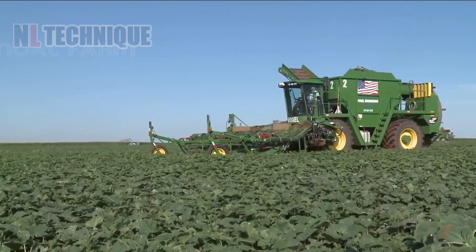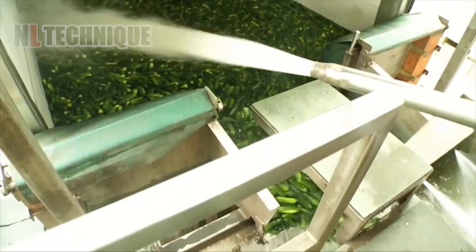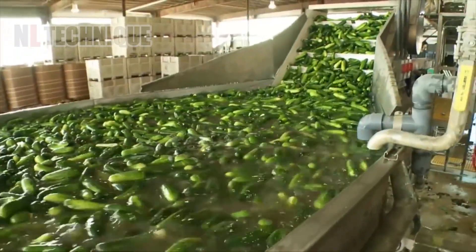Vogel Engineering's cucumber harvester efficiently gathers crops, optimizing farm productivity with its advanced technology and precision harvesting capabilities.